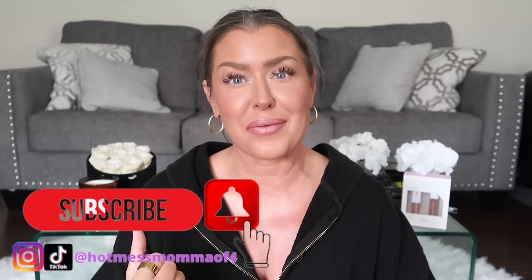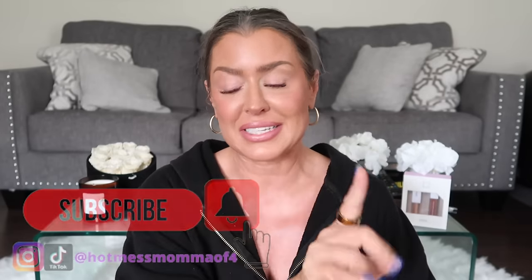Anyways, hey friends, welcome back to the channel. I haven't done a Temu haul over here in a long while, so that's what we're going to do today. Typically I'm doing car vlogs, but I know you guys have been requesting more and more Temu hauls. If you're new here, my name is Ronda and welcome to the Hot Mess, where we embrace it.